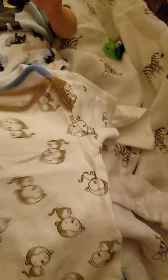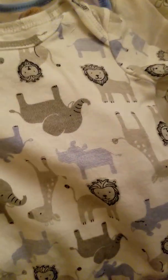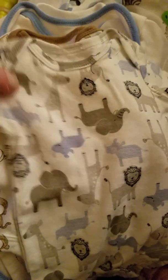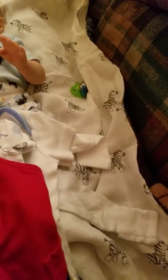They had the brand new package with it and everything, but one piece was missing out of the package, so there was just this one and this one. They don't look like they've been worn or anything and they still smell like store new. This one has safari animals all over it, which is super cute. These are both size newborn — Child of Mine, newborn.